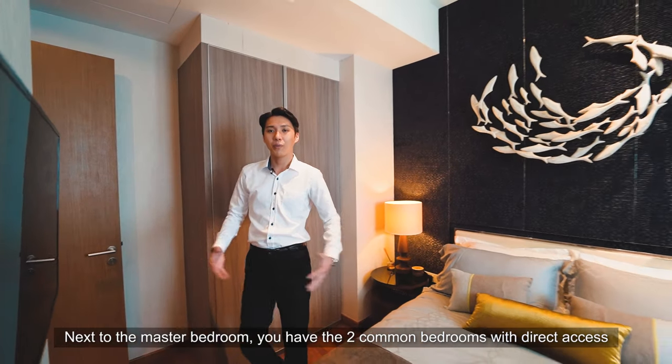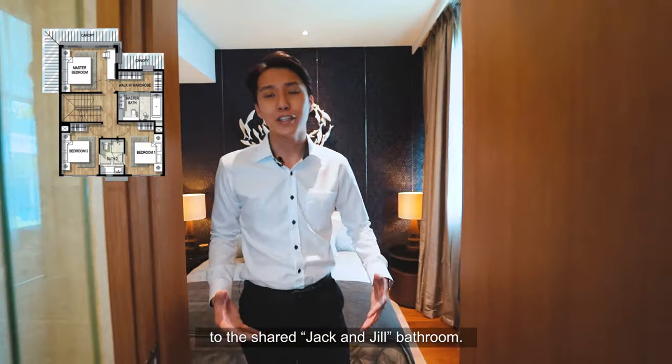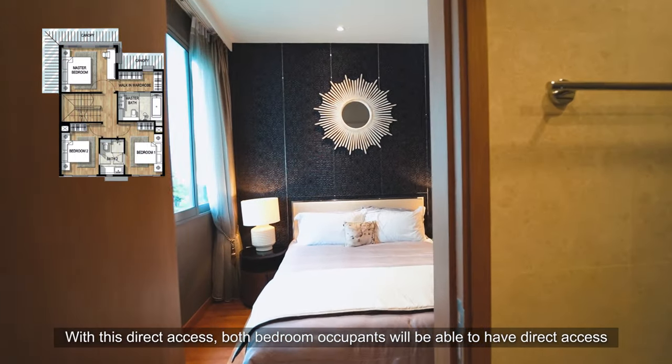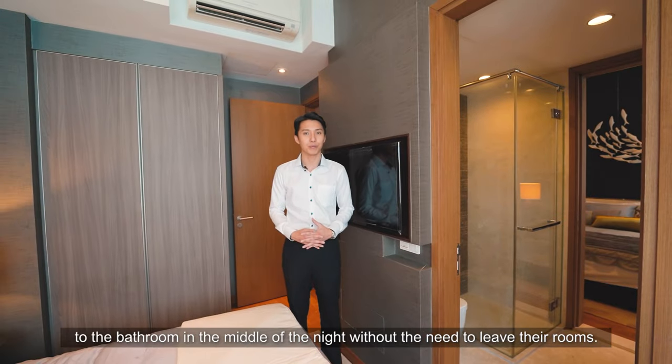Next to the master bedroom, we have the two common bedrooms with direct access to the shared Jack and Jill bathroom. With this direct access, both bedroom occupants will be able to access the bathroom in the middle of the night without the need to leave their rooms.